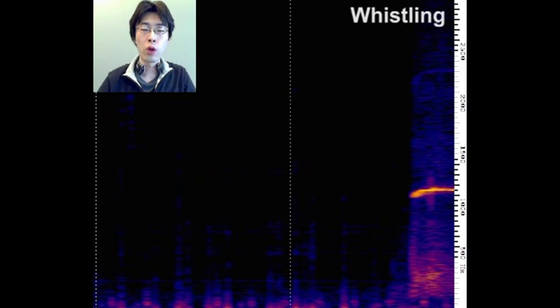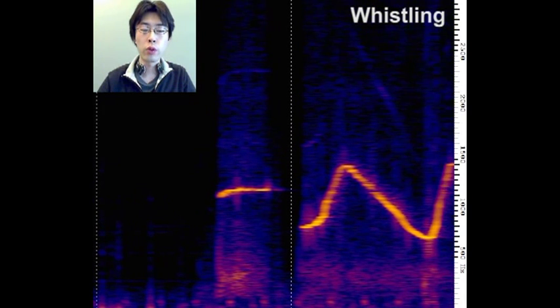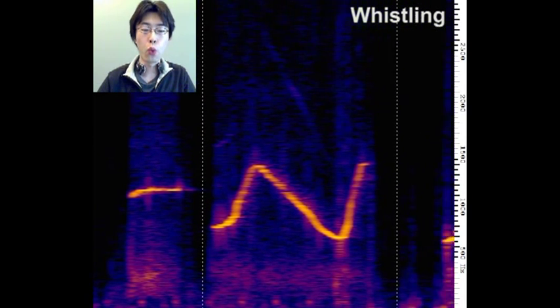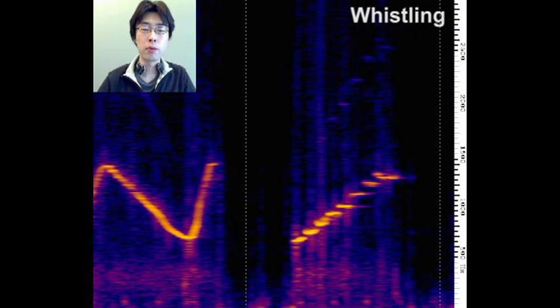The BodyScope can also hear the user's whistling. We can clearly see the melody of the whistle between 500 and 1500 Hz. In addition, the BodyScope can sense the flow of air as seen between 100 and 500 Hz.